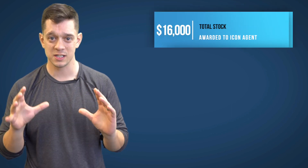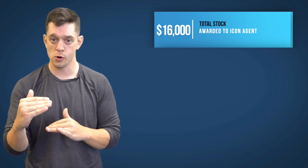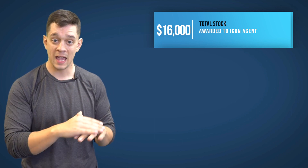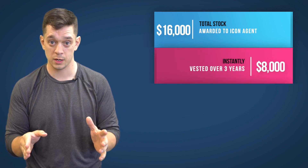Let's talk about the awards. There's $16,000 in total stock awarded for being an Icon Agent. That's broken up into a couple of different things. Half of it — $8,000 — you get right away for hitting the production requirement.